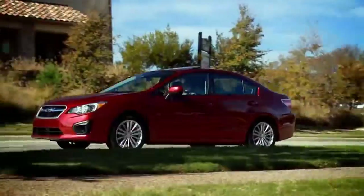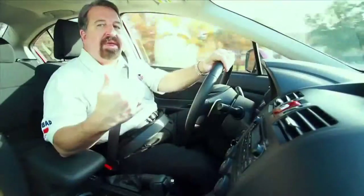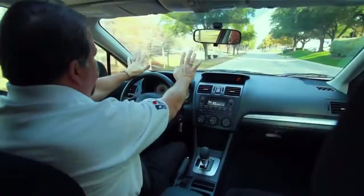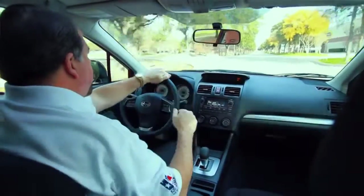Subaru changed the 2012 Impreza with a longer wheelbase, but they didn't make the car any longer. They put all that extra space on the inside of the car. They took the windshield and moved it away from the driver, so that it drives like a much larger car than what it is, and they increased the trunk space.